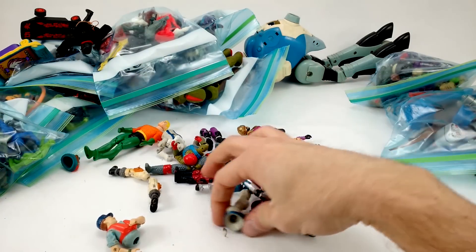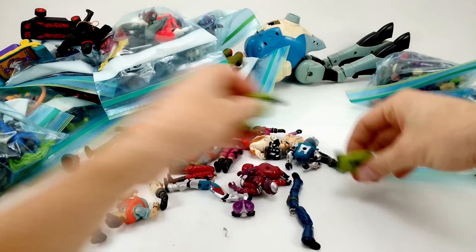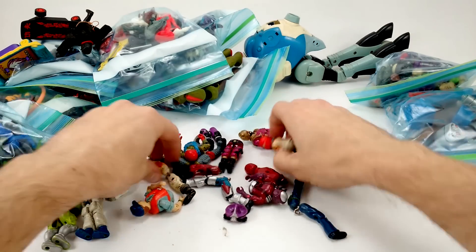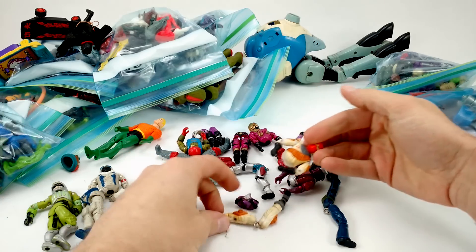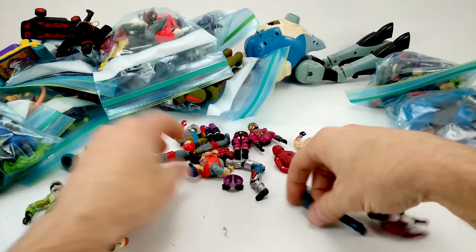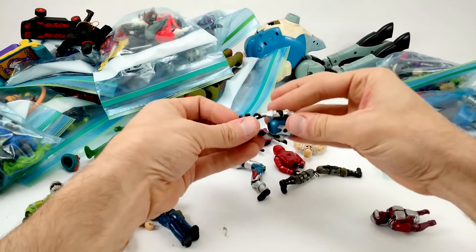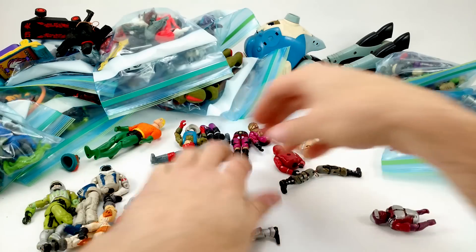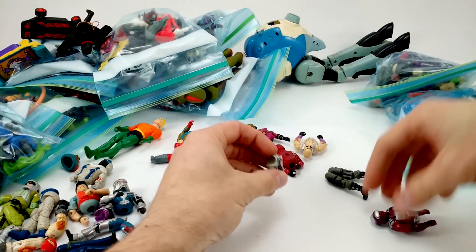We've got a bag of GI Joe parts. We've got Snow Serpent, Sci-Fi, and a bag of o-rings — I'll fix these guys up later. Ice Viper is probably not worth keeping; he's supposed to be white, not yellow — might just toss him. We've got Cutter — he's missing his crotch — and Cobra Commander in armor, who does have his crotch.